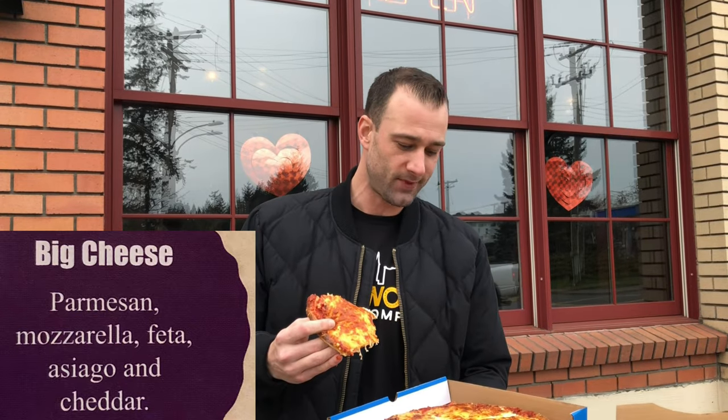I forgot to mention — I'll try and have them on the screen too in case I get it wrong — but I believe this one is cheddar, mozzarella, asiago, and some other cheese. I'll have them on the screen for you though. It's really, really good. Like I said, it's very similar to Odysseus and Mad Greeks and Romeos. It's really, really good though.